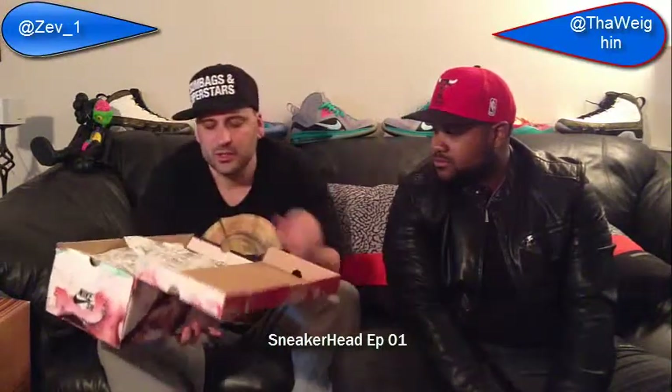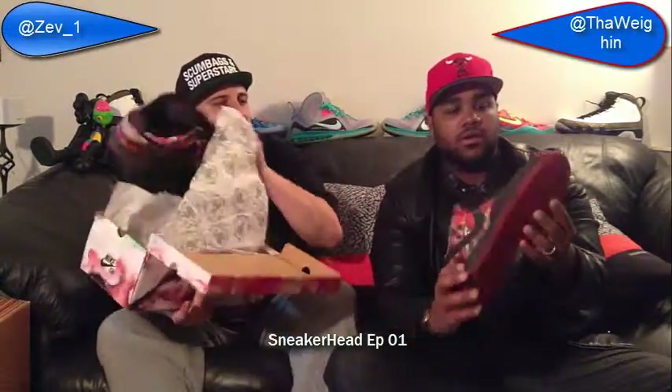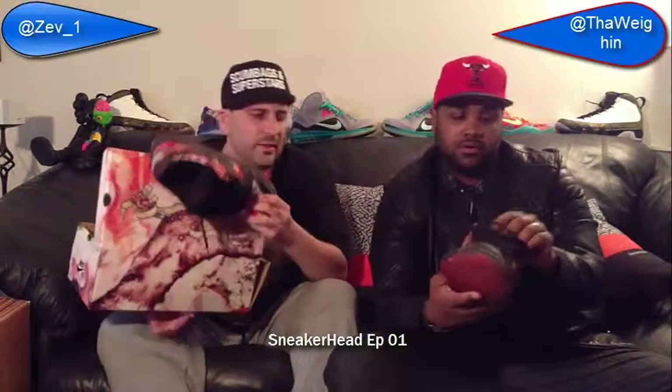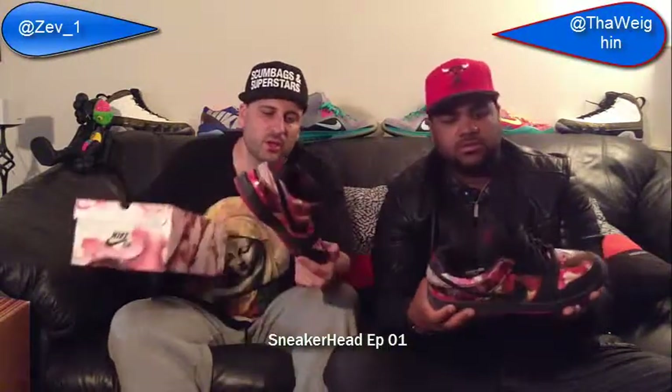Another one where packaging is key — artwork by an artist named Pushead. He's very famous, known for drawing the Metallica album covers and a lot of different characters. It's a great shoe but more so a great box — an unbelievable box. Bought it just for the box. The shoe itself is just as amazing. Consider it a bruised shoe because of the way the colors bleed together. These I wear a lot actually — one of my favorite pairs.